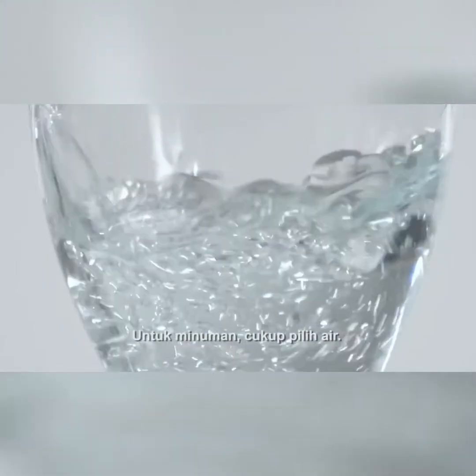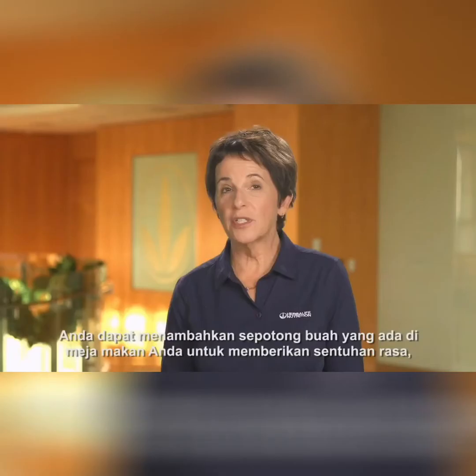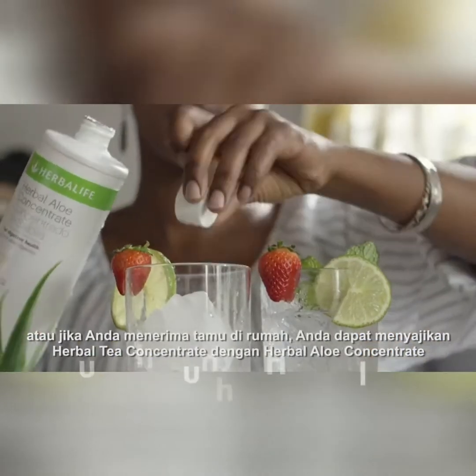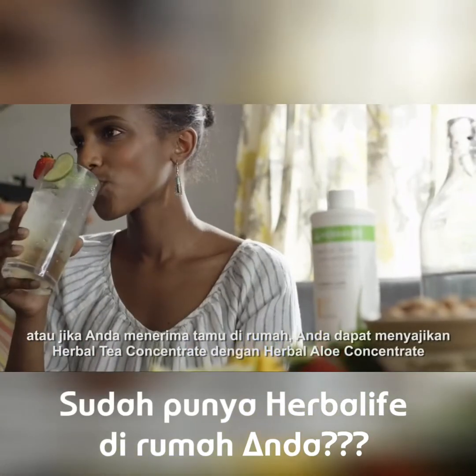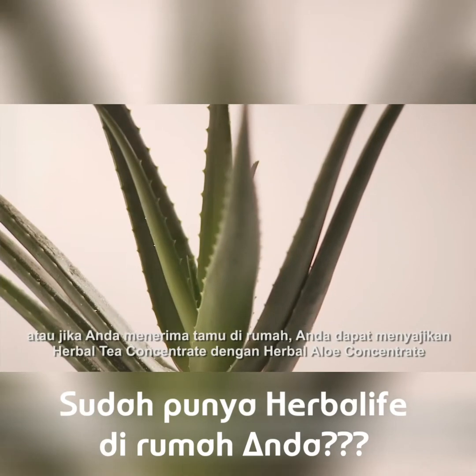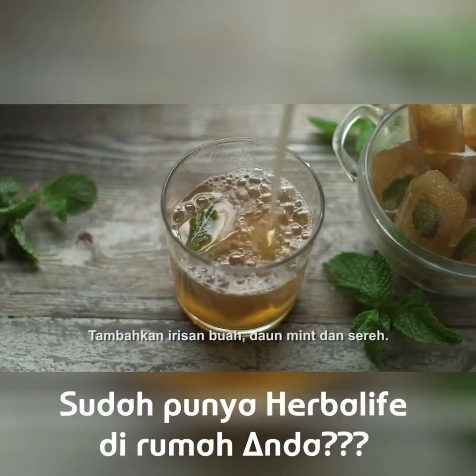For drinks, just opt for water. You can add a slice of fruit that is on your dinner table to add a flavor twist. Or if you are hosting guests at your home, you may serve herbal tea concentrate mixed with herbal aloe concentrate. Slices of fruit can be added, or add mint and lemongrass leaves.